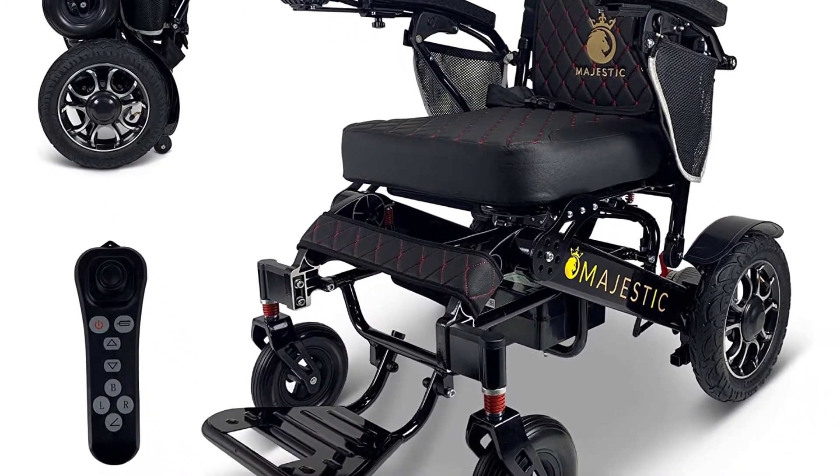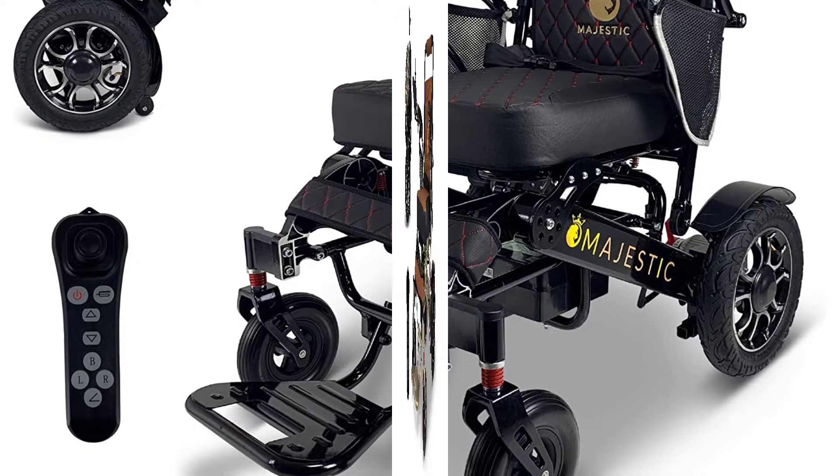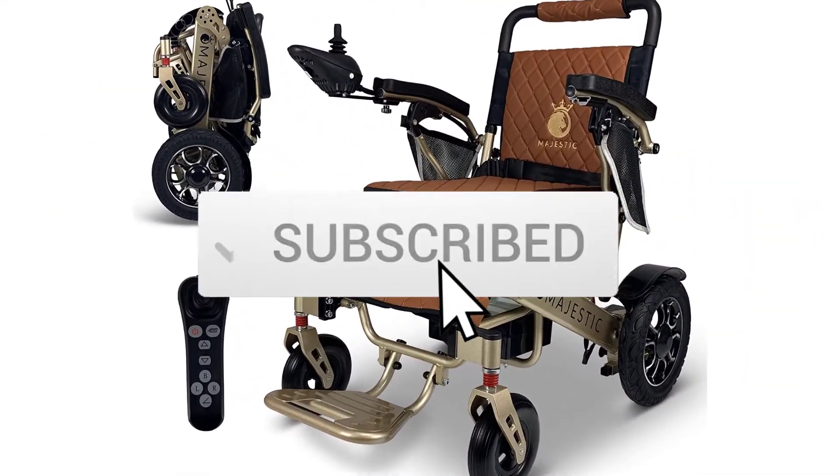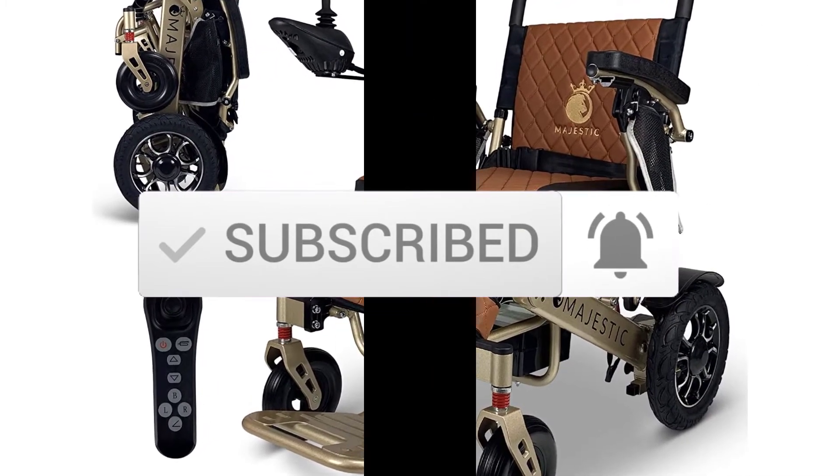If you need more information about these products, please check the link in the description section below. Make sure you subscribe for more videos. Let's get started.